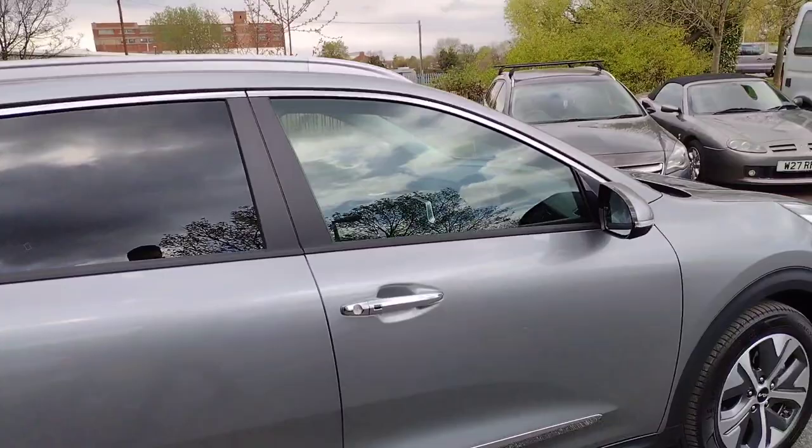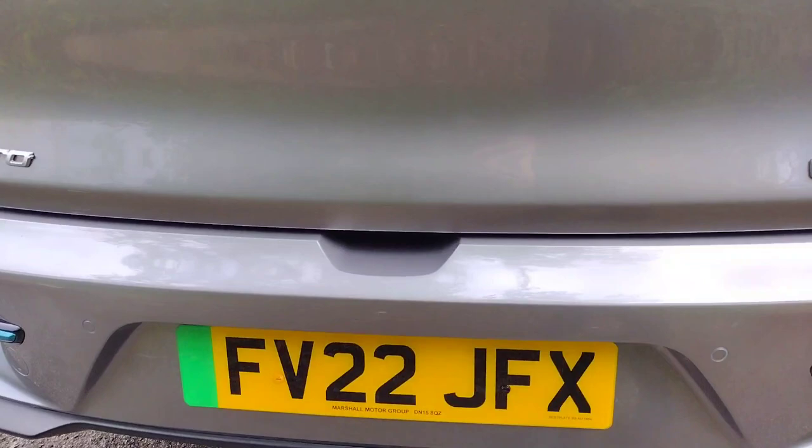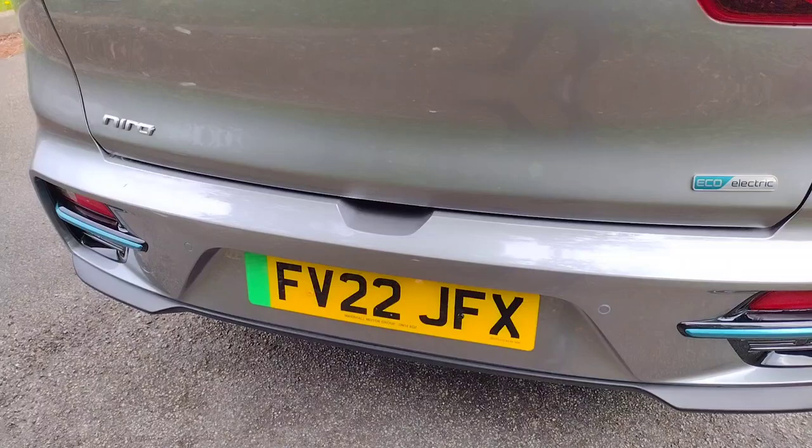We've got nice chrome decals around the top of the windows and on the lower portions of the doors. Chrome door handles with keyless entry on the driver and front passenger door. Tinted rear glass. As we move around to the back you can see 'Eco Electric' and the green tick on the licence plate showing it is a full electric model.